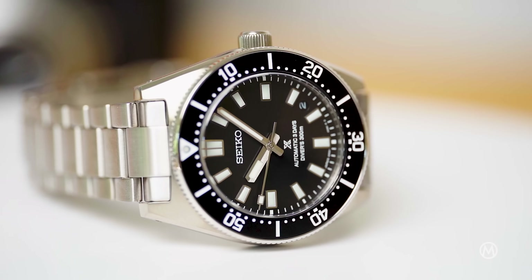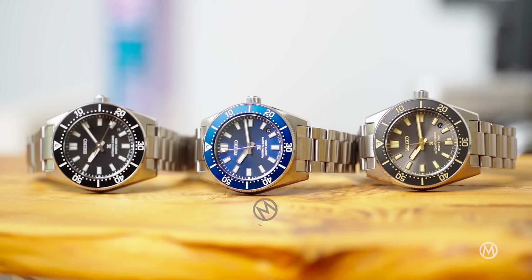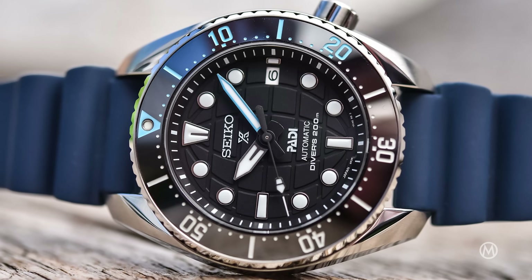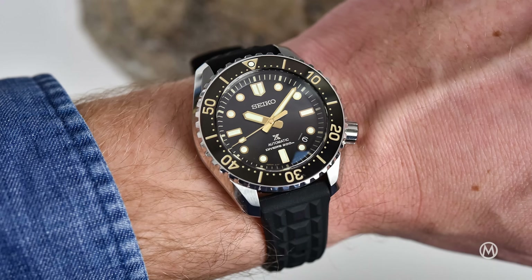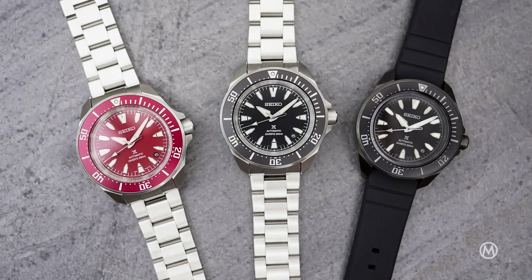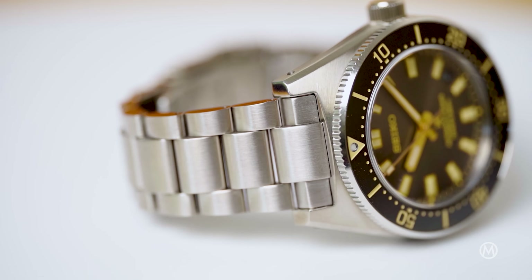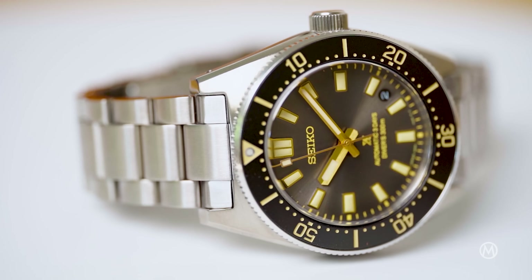Today we dive deep into the refreshed Seiko Prospex 1965 Diver Series. Browsing through Seiko's portfolio searching for a dive watch can be quite a dizzying experience, as the brand does everything from very affordable to a bit more expensive and perhaps even pricey. The company offers everything you can imagine and then some — the Seiko 5, the Sumo, the Samurai, the Tuna, the Turtle, the Monster, the Marine Master — the list goes on and on. But despite all this, the most relevant collection is without a doubt the Prospex Diver 1965 series.